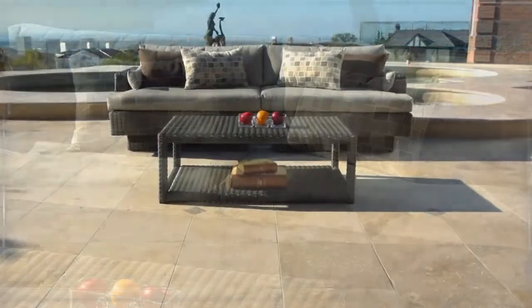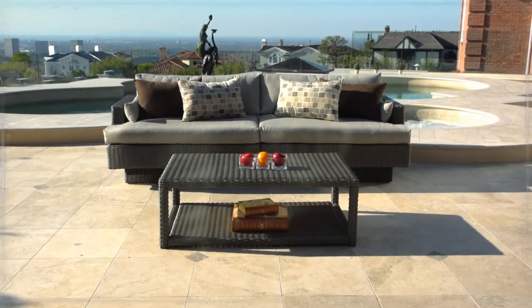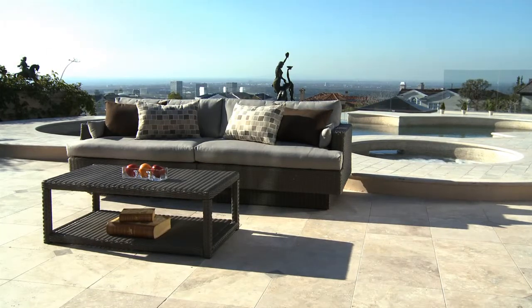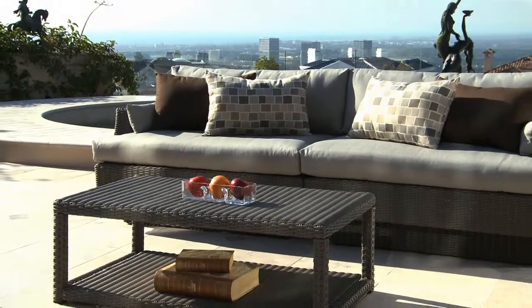The sofa and matching coffee table are hand-woven in an all-weather resin wicker that covers a strong yet lightweight aluminum frame. A matching powder-coated finish protects the frame from heat, cold, salt, and chlorine.